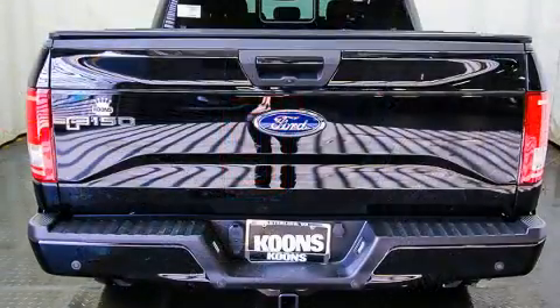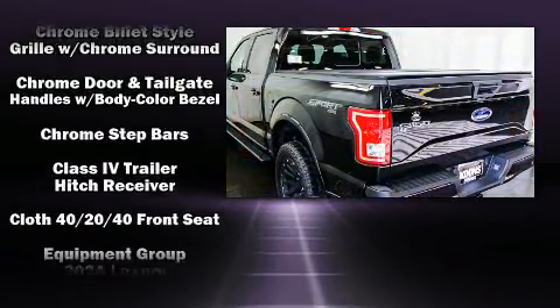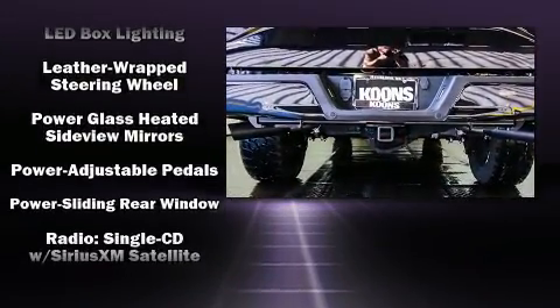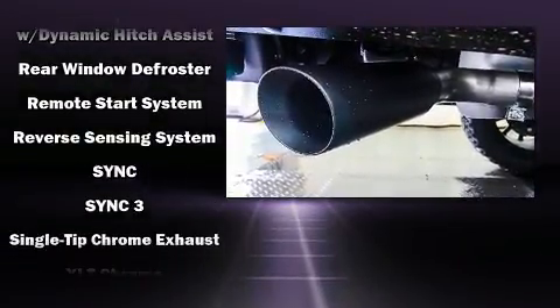Ford ensures the safety and security of its passengers, with equipment such as dual front impact airbags with occupant sensing airbag, head curtain airbags, traction control, brake assist, a panic alarm, and four-wheel disc brakes with ABS. For added security, Dynamic Stability Control supplements the drivetrain.